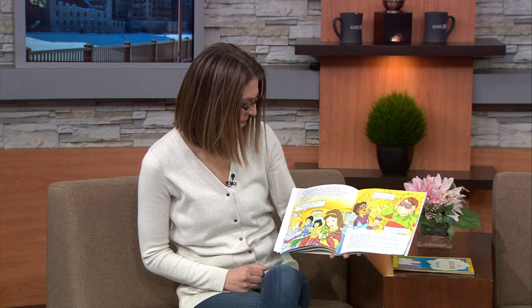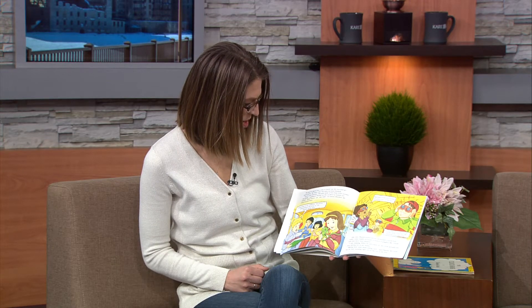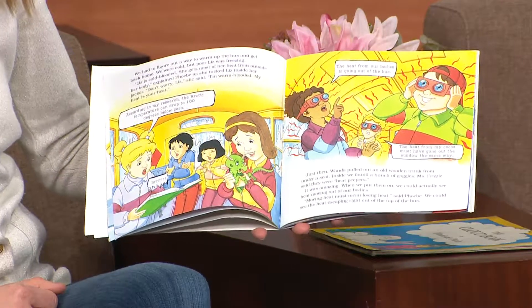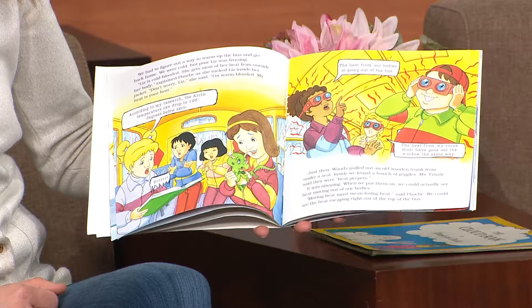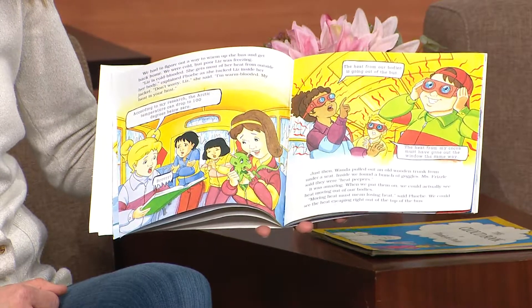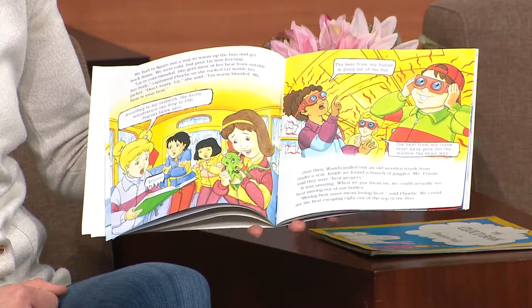We had to figure out a way to warm up the bus and get back home. We were cold, but poor Liz was freezing. Liz is cold-blooded — she gets most of her heat from outside her body, explained Phoebe as she tucked Liz inside her jacket. "Don't worry, Liz," she said. "I'm warm-blooded. My heat is your heat."